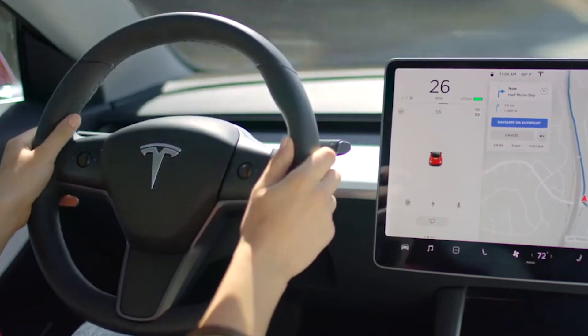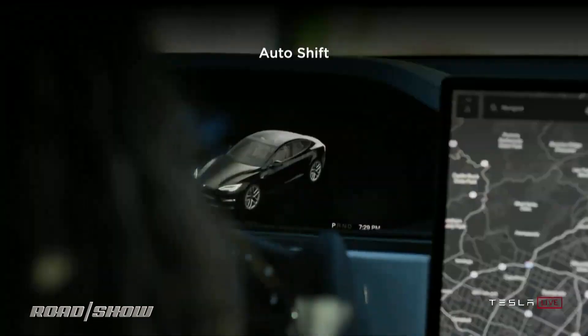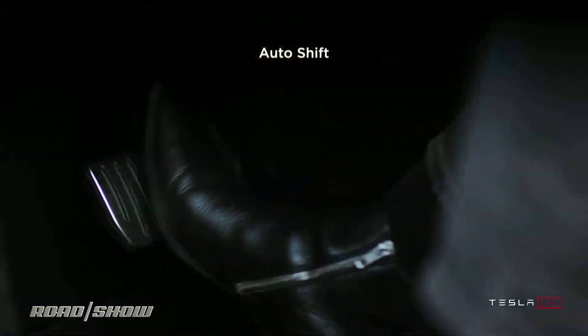However, this shift away from the traditional gear selector has raised concerns about convenience and ease of use, particularly since the seatbelt must be fastened before shifting.